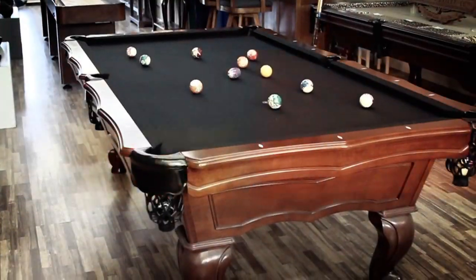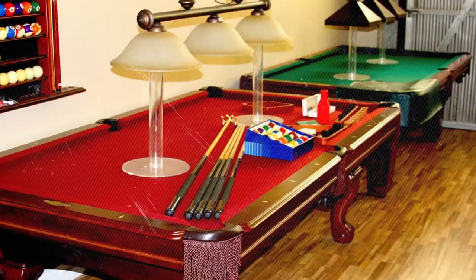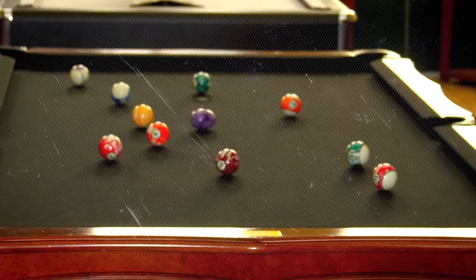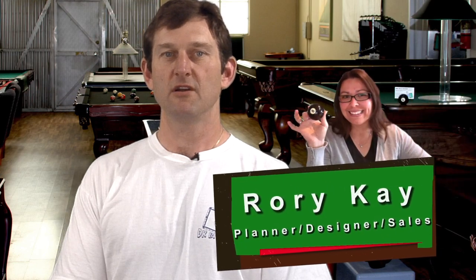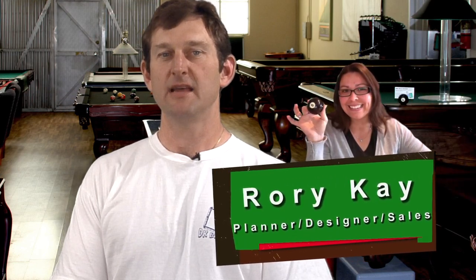Our showroom, located in the city of Orange, has a wide selection of top-quality pool tables and billiard accessories from which to choose. Come on by and meet my wife, Rory, who is our in-house planner, designer, and sales associate.